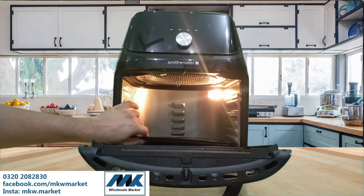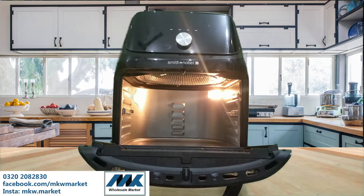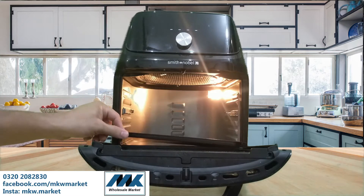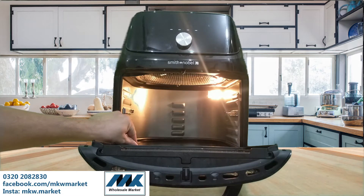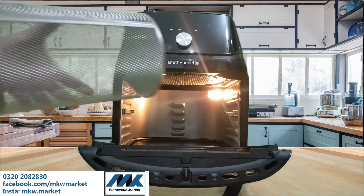You can make steaks, do deep frying, and multiple other things with this one air fryer. It comes with amazing accessories: a baking tray, roasting tray, and french fries basket.